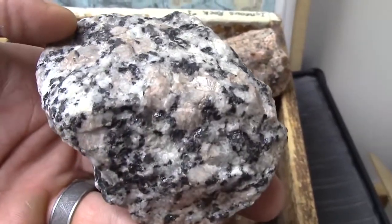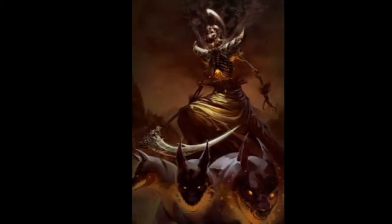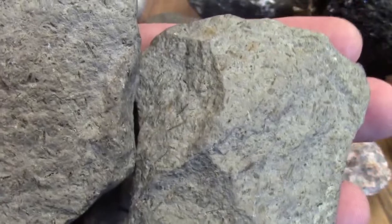The other term for this rock type is plutonic igneous rocks, as Pluto was the Roman god of the underworld. The extrusive rocks we will meet in the next episode are also called volcanic rocks, as Vulcan was the god of volcanoes.